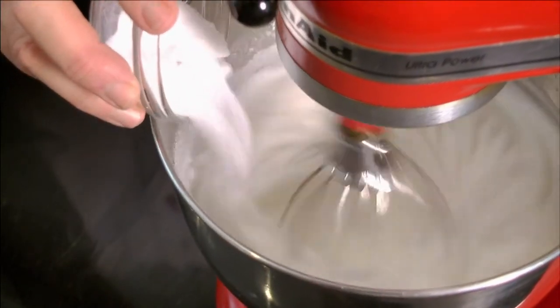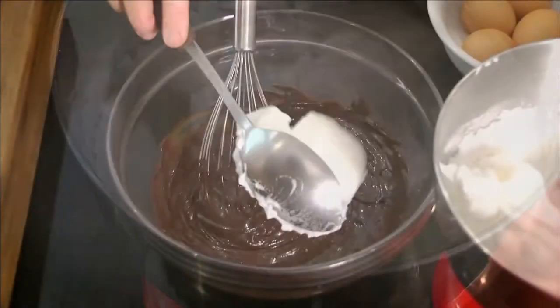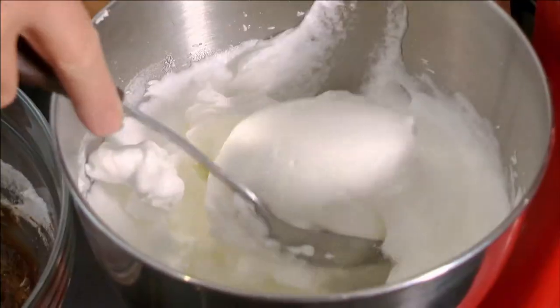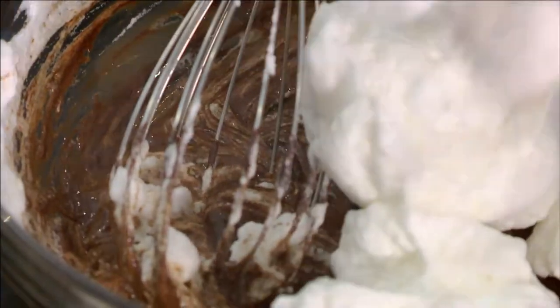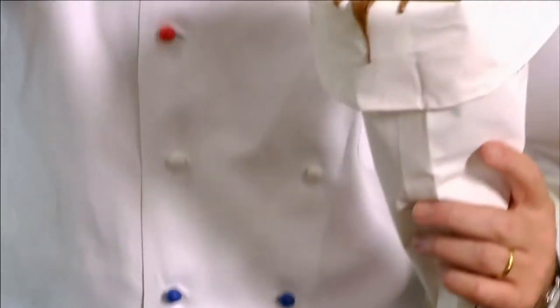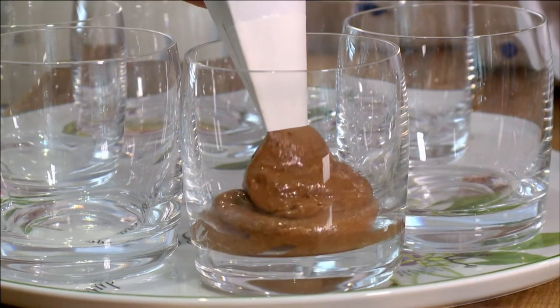I add two tablespoons of caster sugar and continue to whisk until quite firm. I combine about a quarter of the whites with the chocolate then gently incorporate the remaining egg white. It is best not to over mix.